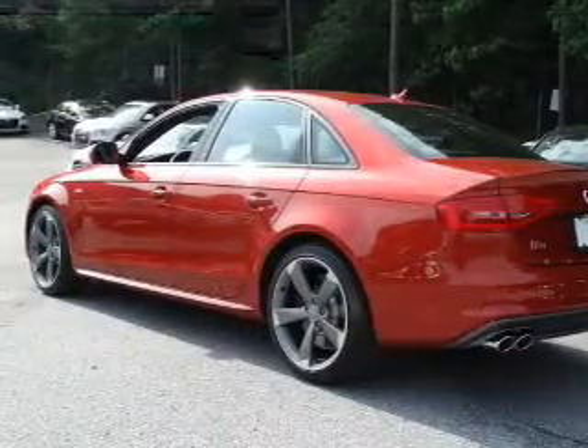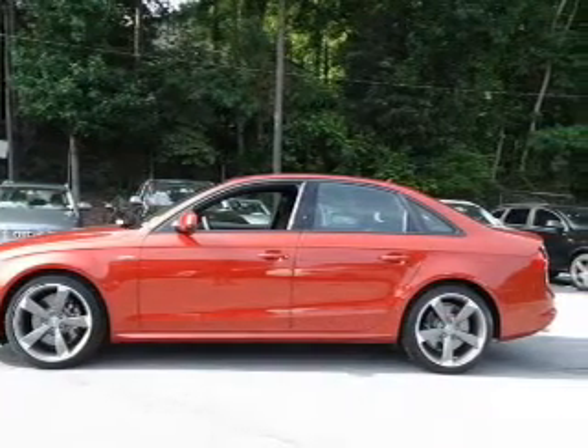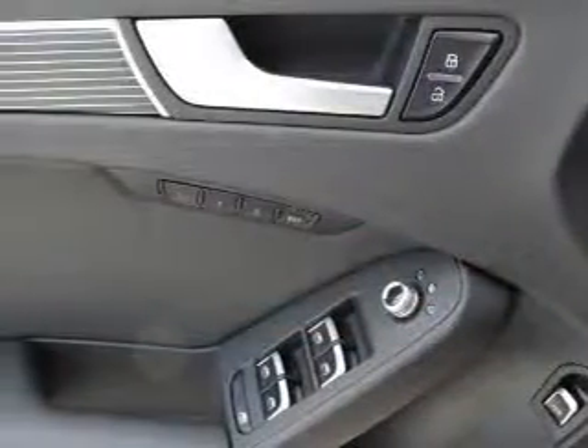Front ventilated disc brakes. Curtain head airbags. Passenger airbag. Side airbag. Traction control. Stability control. Daytime running lights.